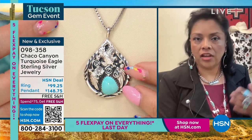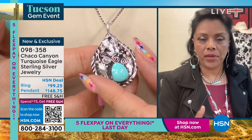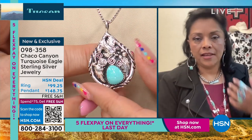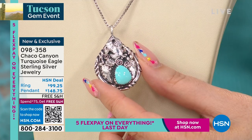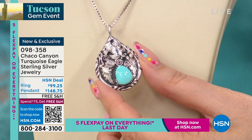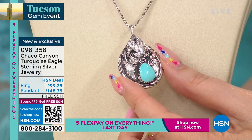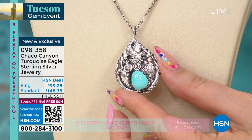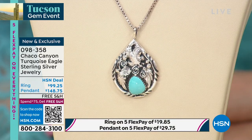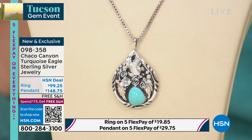Once you buy something from a silversmith, you're helping to pass on that tradition for their family members so they can teach their young ones too. Mike Smith is someone Jennifer has spoken about for over two decades at HSN — one of the senior craftsmen, most revered and respected, and someone who teaches others. Item number 098358 — brand new, exclusive, launching right here right now with free shipping and handling.